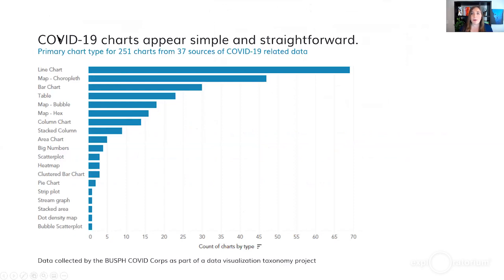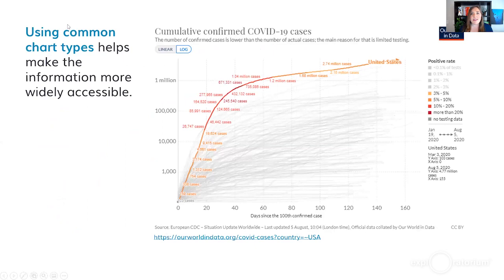COVID-19 charts typically appear pretty simple and straightforward. In a quick meta-analysis with students as part of the BUSPH COVID Core, we looked at 37 different sources of COVID-19 data across 251 charts. When we classified them by chart type, we found mainly line charts, maps, bar charts, and tables — things that are pretty straightforward. Using these common chart types makes information more widely accessible. Many of us have seen a line chart before and can intuit that as a line goes up, a metric is increasing.